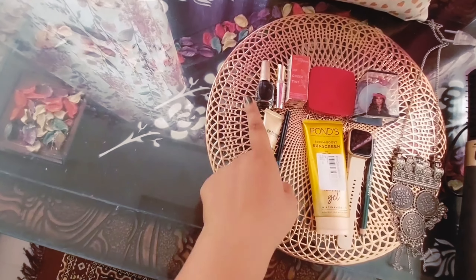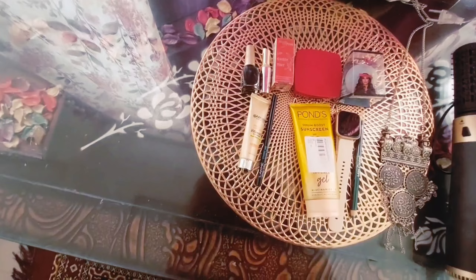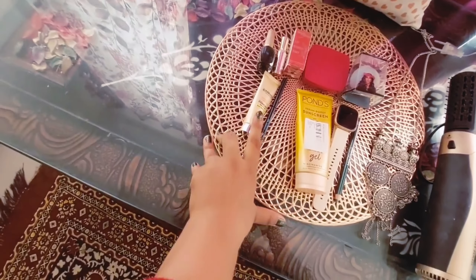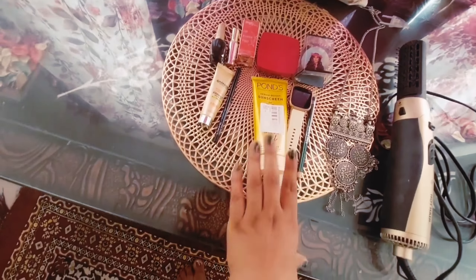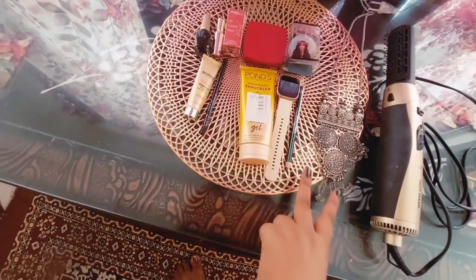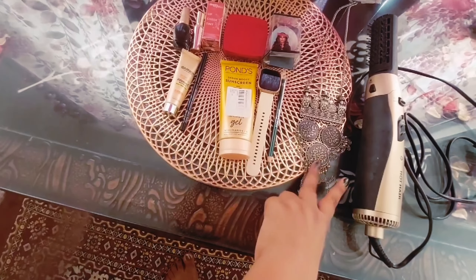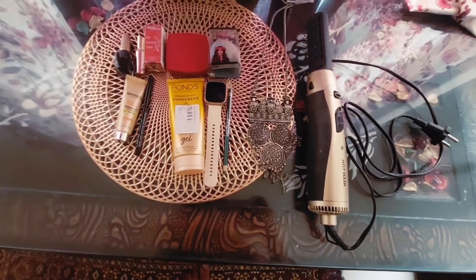So these are my makeup products. I don't use concealer because there are no dark spots — touch wood. I have creams, eyeliner, cheek tint, powder, sunscreen, watch, and I use this eyeliner. These are my accessories and blow dryer.